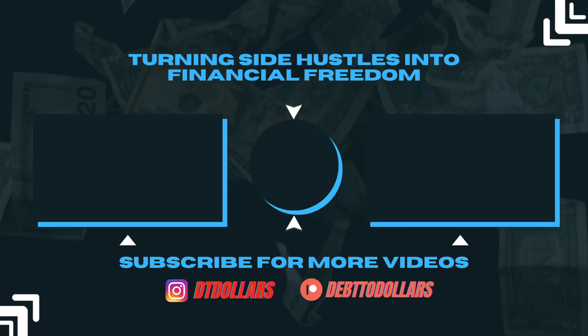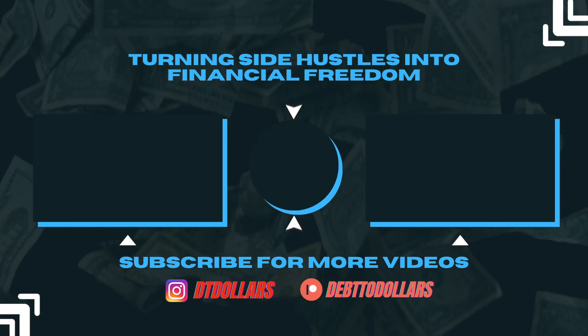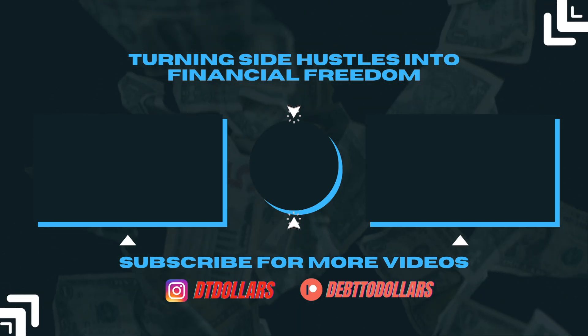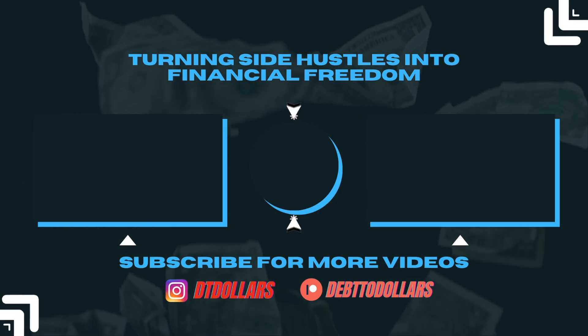Thank you for watching. If you still need more information on our product research tool, go ahead and watch one of the videos in the end screen now, which will take you into a deeper dive of the product.